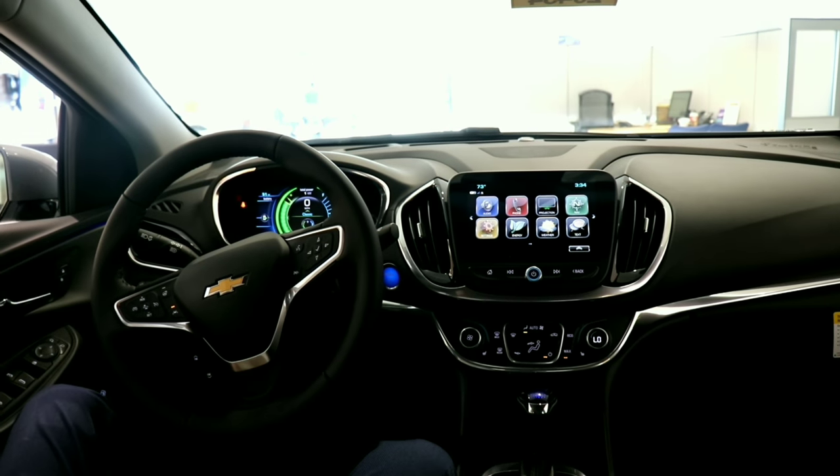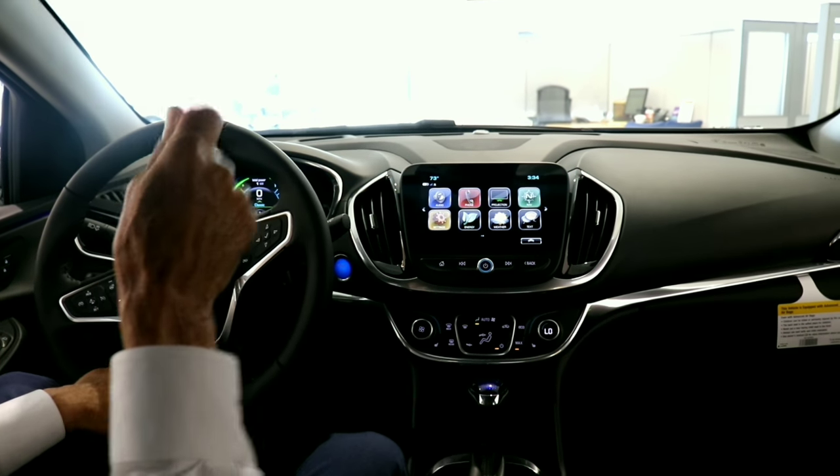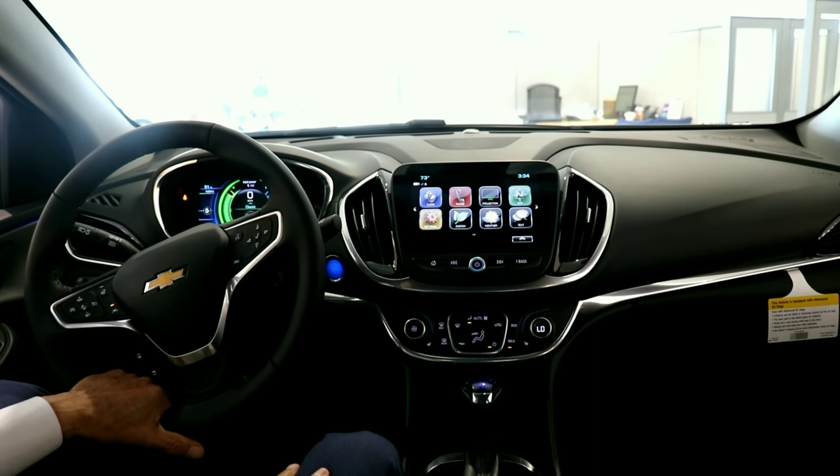One interesting thing: this has heated seats, but power seats aren't available — and that's to save energy. In 2019, that may or may not change.